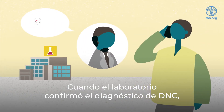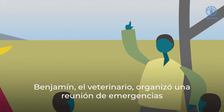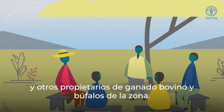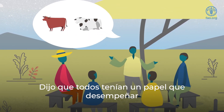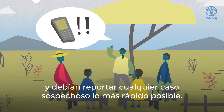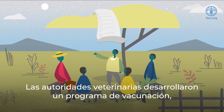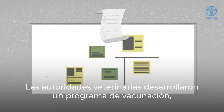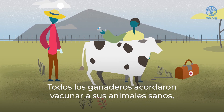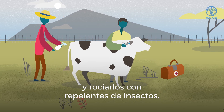When the laboratory confirmed the diagnosis of LSD, Ben the veterinarian called an emergency meeting with all Joseph's neighbors and other cattle and buffalo farmers in the area. He said that everyone had a role to play in keeping their herd safe from LSD and reporting any suspected cases as quickly as possible. The veterinary authorities developed a vaccination control program, a community-wide plan to help manage the virus. The farmers all agreed to vaccinate their healthy animals and to spray them with special insect repellents.